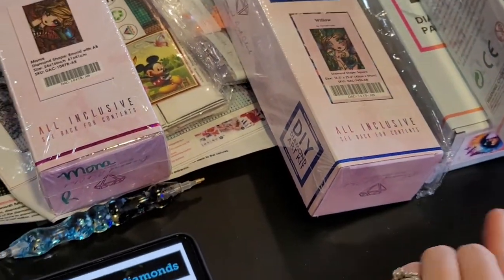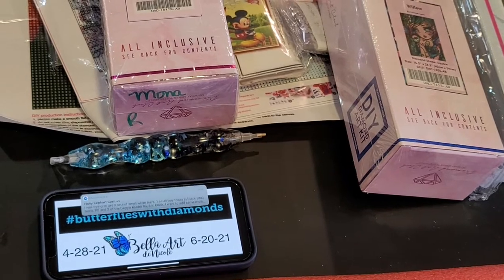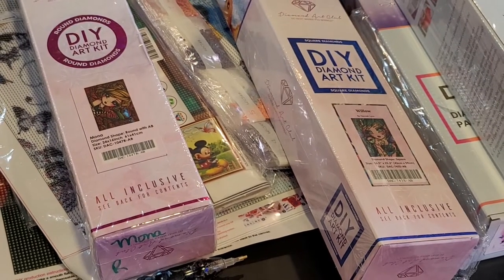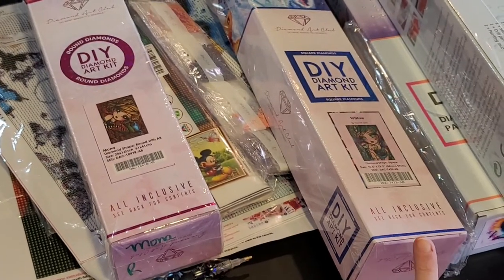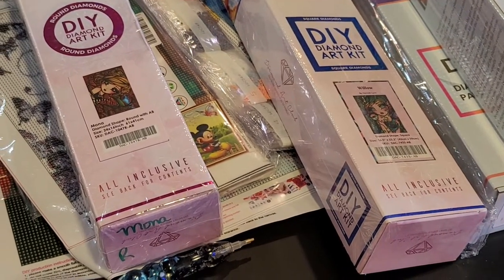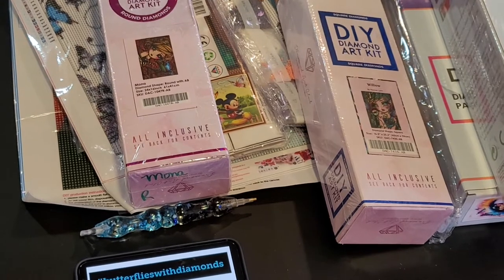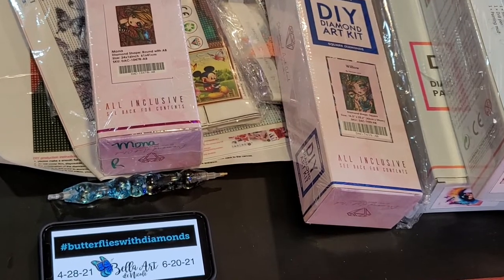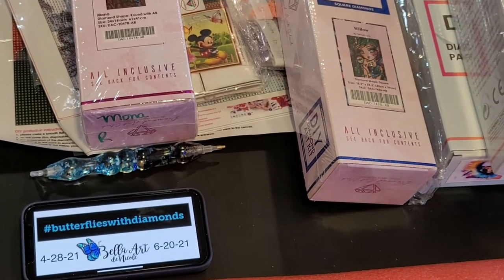If you have any questions, I'll link all of our information down below, including Lindsay's. We're really excited and hopefully you're going to be participating. We will have more rules listed, but basically you just start April 28th and finish by June 20th. It doesn't matter what the size is, but you only get one entry — so if you pick a little tiny one, that's your one entry, though you can do more than one. Comment on this video and tell me which one or two diamond paintings I should do, and I will take that into account to help me figure out which ones I should work on.